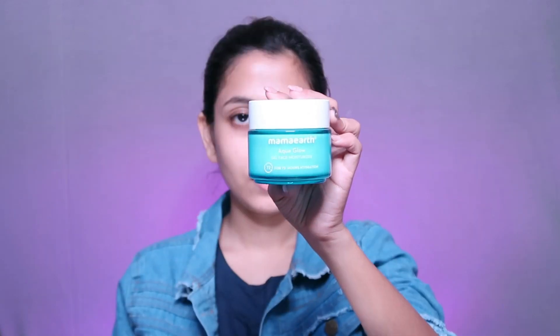Today's makeup look is a budget-friendly stylish makeup, so I hope you will like it. Let's start today's makeup!